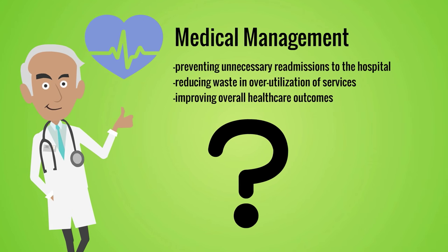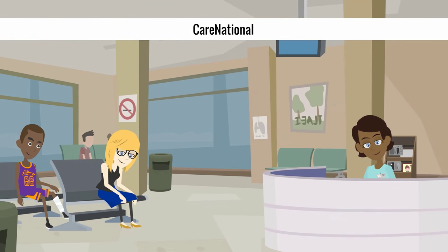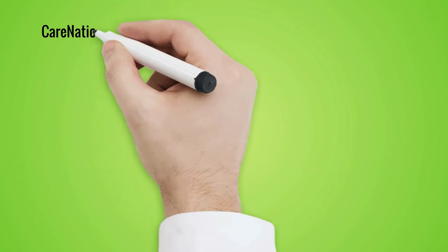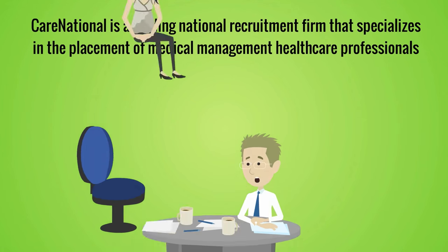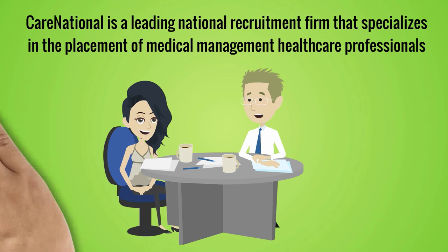And where do these professionals come from that work in medical management? These clinicians and non-clinical staff are provided to healthcare entities by Care National, of course! Care National is a leading national recruitment firm that specializes in the placement of medical management healthcare professionals for both temporary and direct hire needs with national and regional healthcare organizations, both payer and provider.